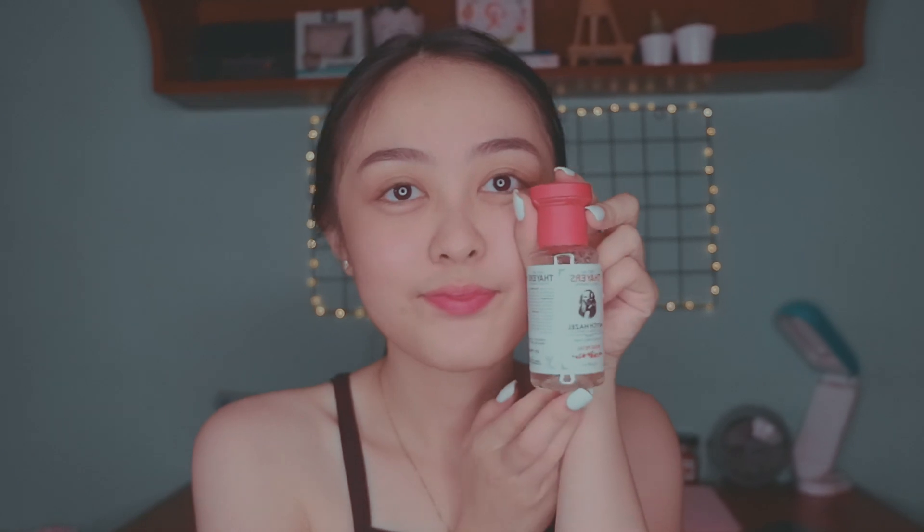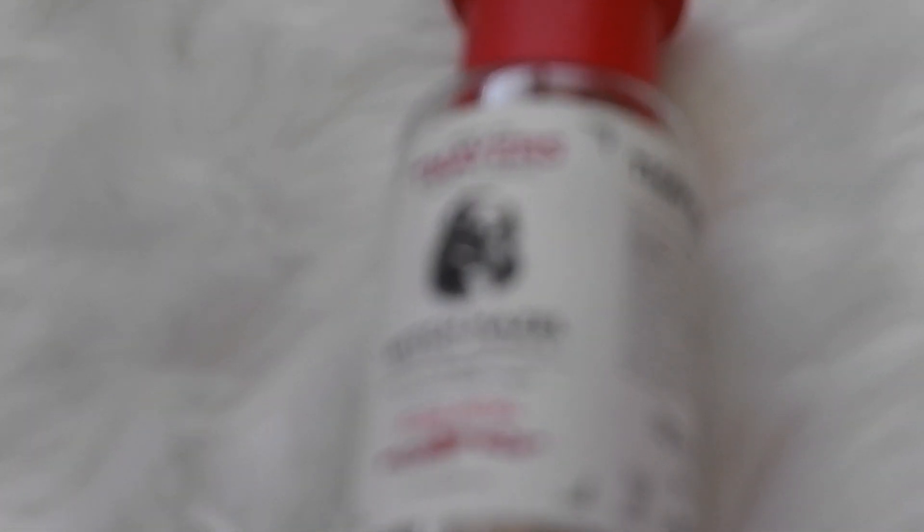For my toner, I use the Thayers Witch Hazel Aloe Vera extract in Rose Petals. When I put toner, I simply swipe it in an upward motion with cotton pads — I feel that my face is being lifted whenever I put toner in an upward motion.